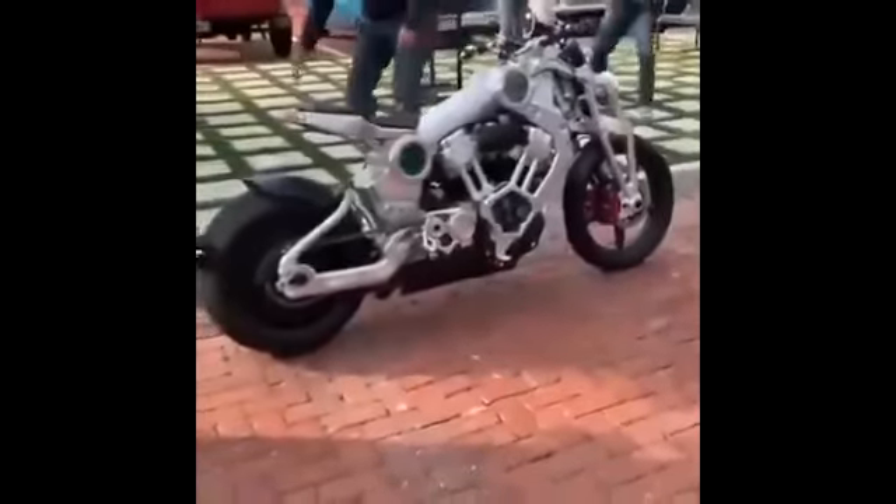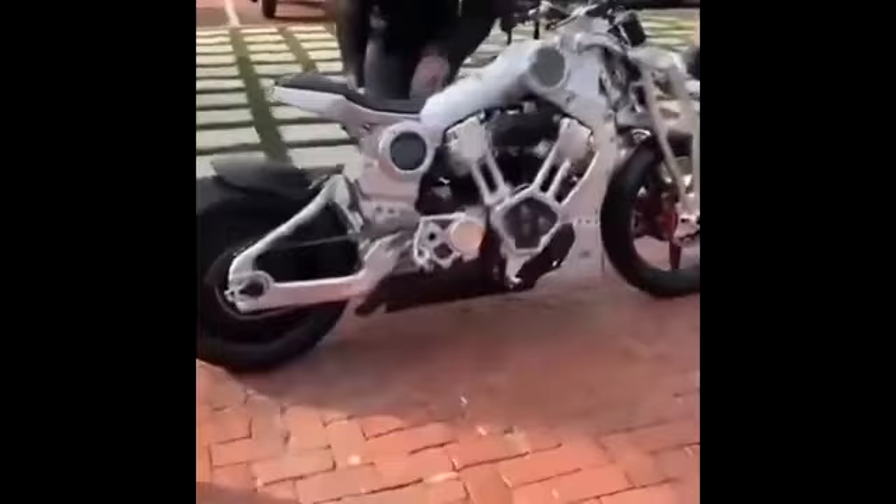Guys, check this custom motorcycle out. This thing's so cool. It's all like billet-cut. There's the air filter. There's the fuel right there. You can see bubbles coming up like a fuel pump. So cool. Look at that. It's awesome.